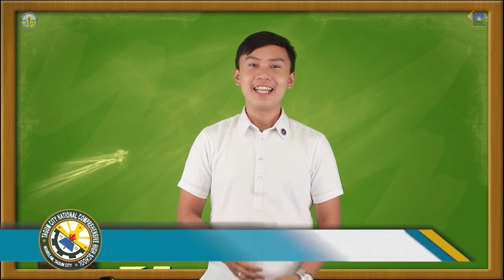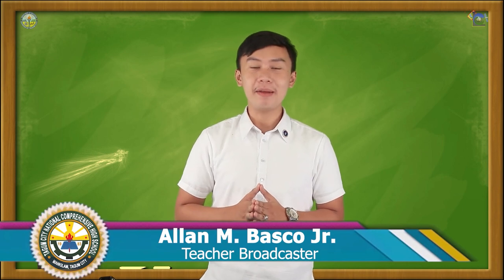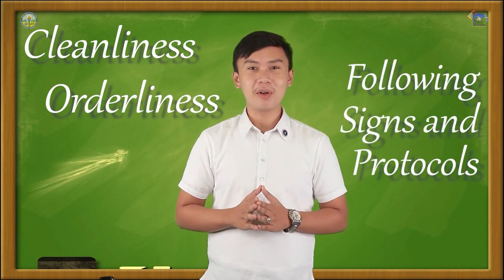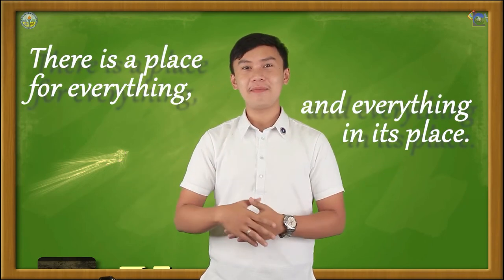The head housekeeper, also known as the executive housekeeper or their appointed associate, generally distributes the list of rooms to be cleaned. And that's the end of today's episode of Lantao Compre TV School on Air. See you all in our next session. Once again, this is your teacher Alan Embasco Jr. Keep posted and practice good housekeeping by maintaining cleanliness, orderliness, and following signs and protocols no matter where you are. Keep in mind: there is a place for everything, and everything in its right place.